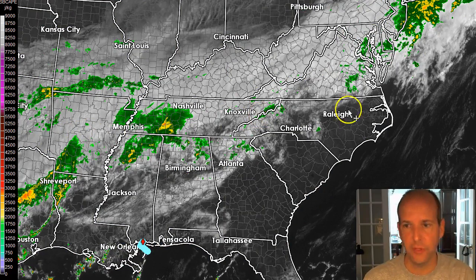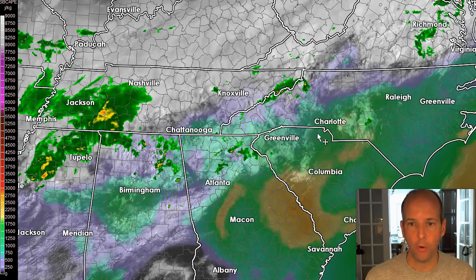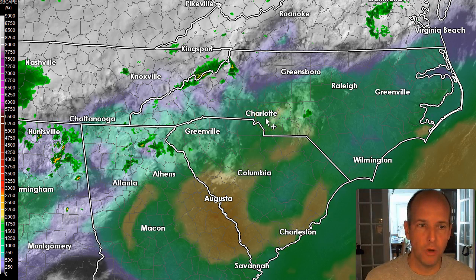Along the front, there are little waves of low pressure trying to develop. The first thing I want to show you is what we call CAPE, or thunderstorm fuel. You can see basically from Greensboro south, Interstate 40 south, we've got CAPE values of around 1,000 to 2,000 — you can see the scale on the left.